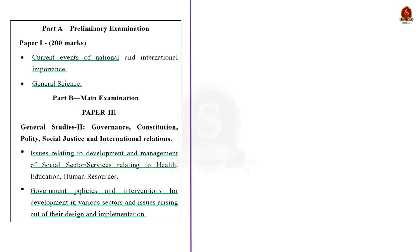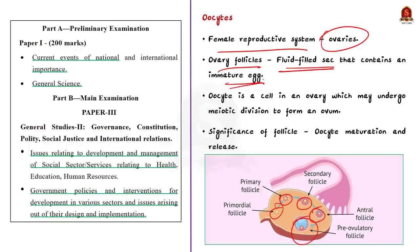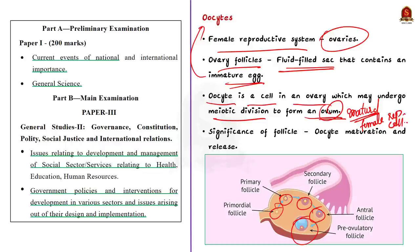Let us start with understanding oocytes. In a female reproductive system, the ovaries contain ovarian follicles — fluid-filled sacs containing immature eggs. This immature egg inside the follicle is called an oocyte. An oocyte is a cell in an ovary that may undergo meiotic division to form an ovum, the mature female reproductive cell. During ovulation, an immature egg is released from a follicle, which plays a major role in oocyte maturation and release. Typically, only one oocyte per cycle becomes a mature egg and is ovulated.